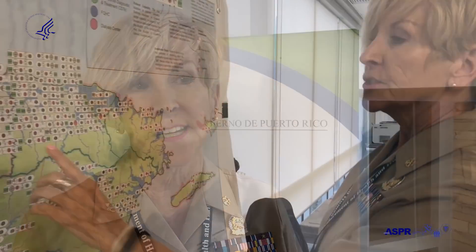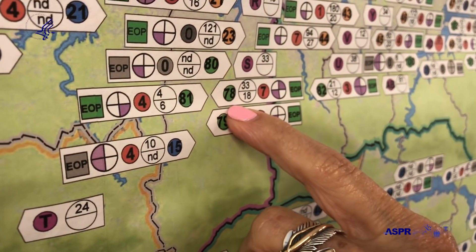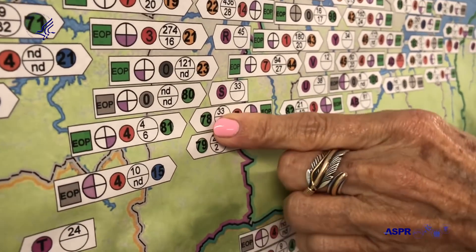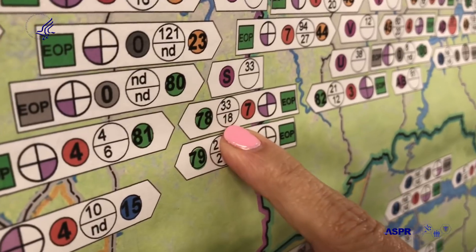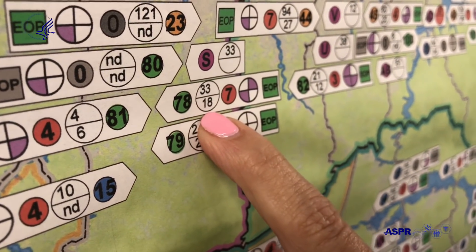We determined their generator capacity, their bed capacity, their surge capacity, and their communication capacity. Here we have a center for diagnostic and treatment. This circle here shows the number of beds that it has, and then the number of additional patients it could take on for surge capacity.